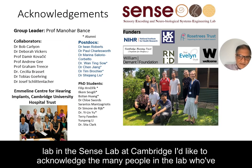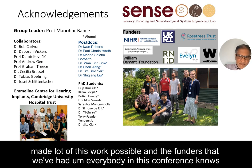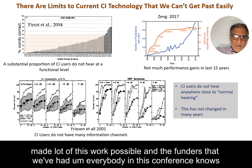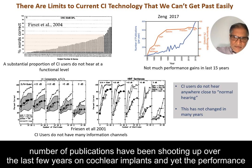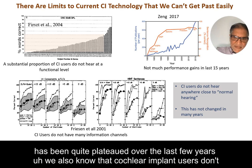I'd like to acknowledge the many people in the lab who've made a lot of this work possible and our funders. Everybody in this conference knows that cochlear implants are not perfect. There are an awful lot of variable outcomes. The number of publications has been shooting up over the last few years, and yet performance has been quite plateaued.